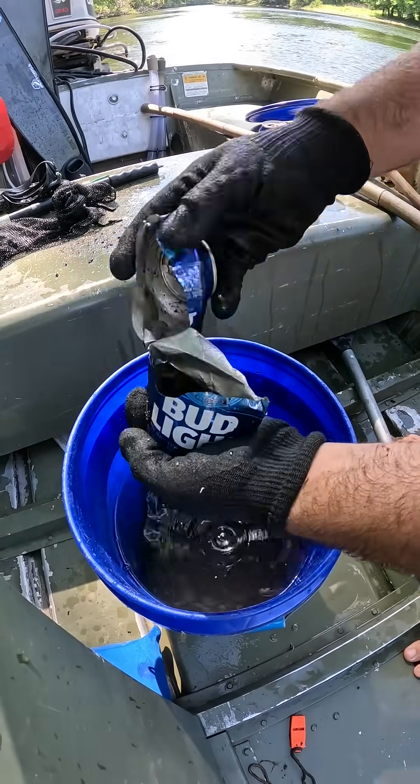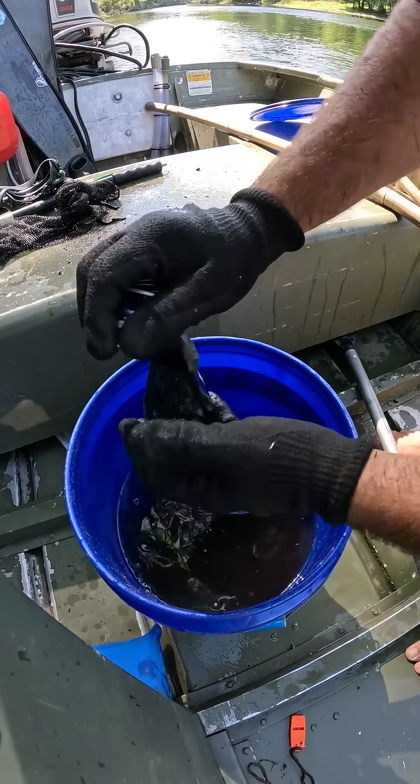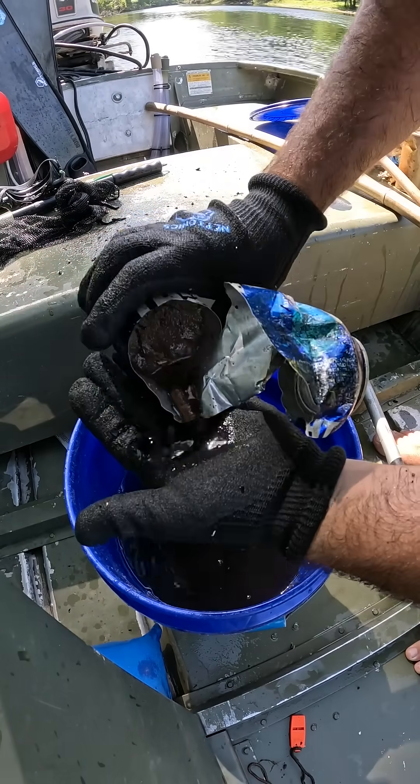I thought there was more. Yep, there's a little guy. Just one.